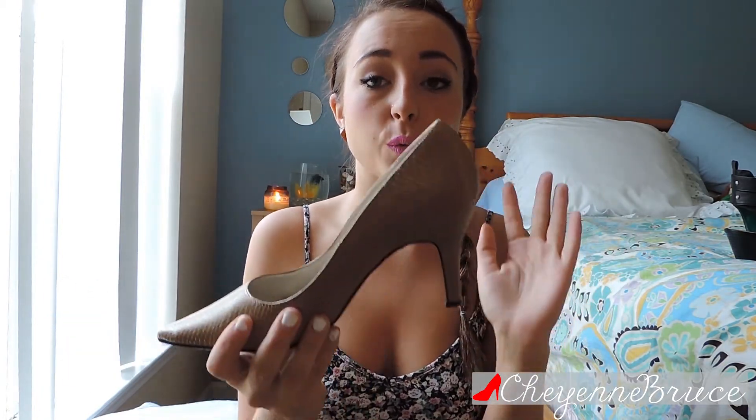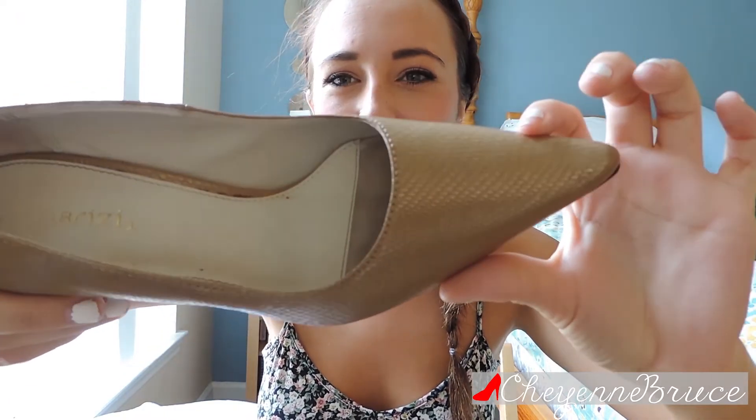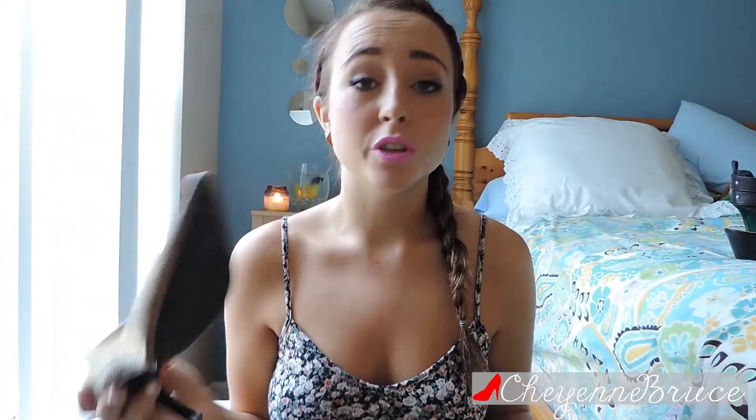I also got these little pumps with a little heel at Goodwill for $2. I cleaned them and everything, so don't worry. They're really nice and comfortable for pumps. I don't know what the brand is because it's worn out, but they have a snakeskin-type detailing that's really pretty. I wore them with black jeans and a chambray shirt.